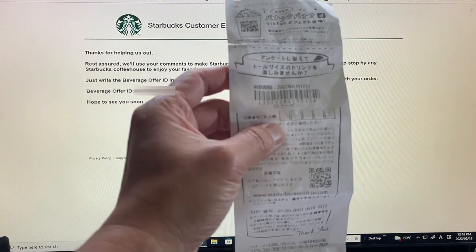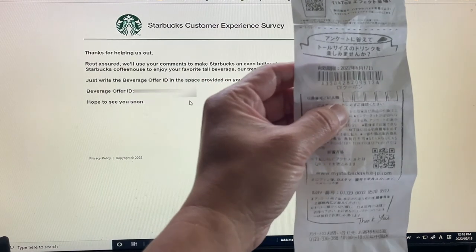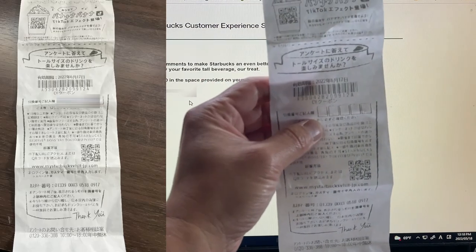Let me know if your Starbucks in your country has this system. Anyway guys, thanks for watching, like and subscribe to my channel.